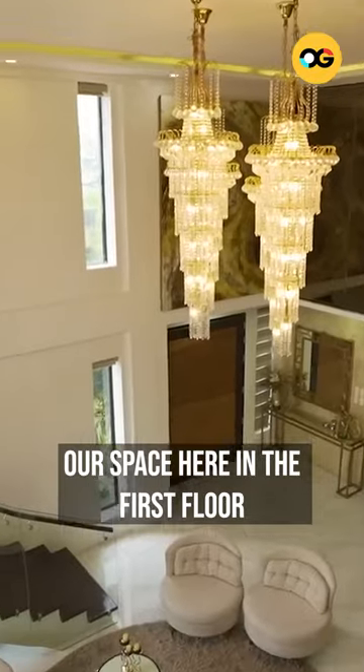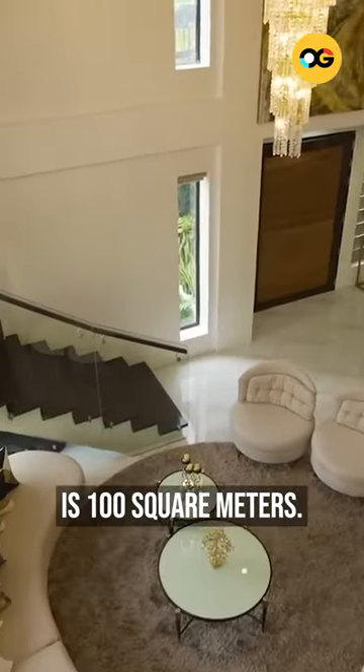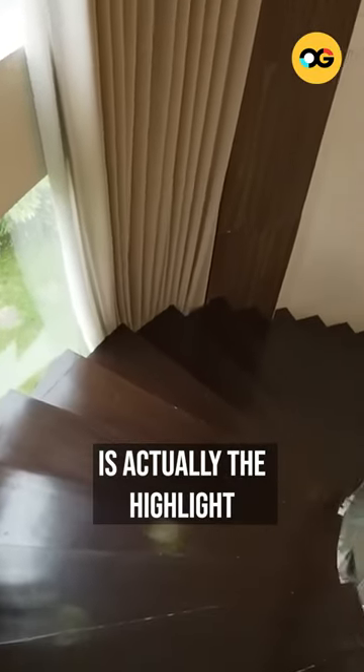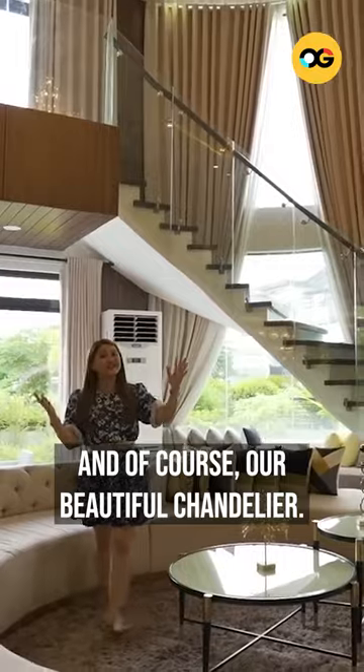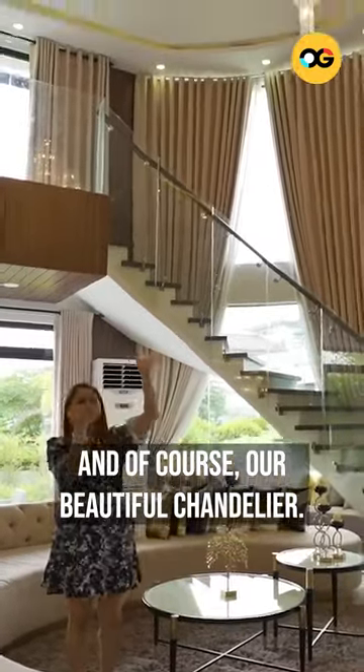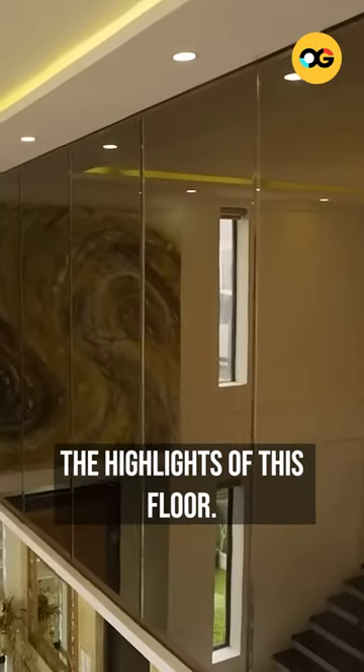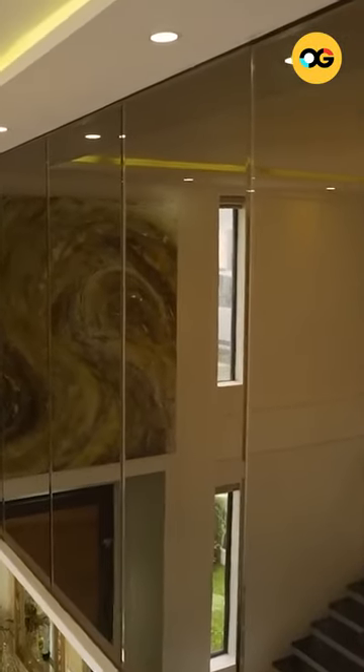So this is huge. Our space here on the first floor is 100 square meters. We also have this grand staircase — it's actually the highlight of our living area. And of course, our beautiful chandelier. And over here is also one of the highlights of this floor: our bronze mirror over there.